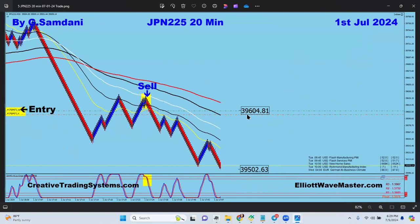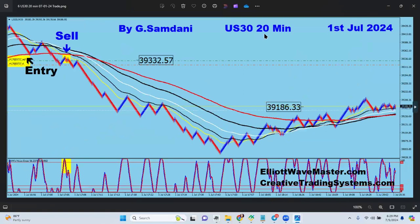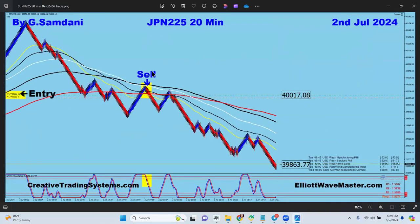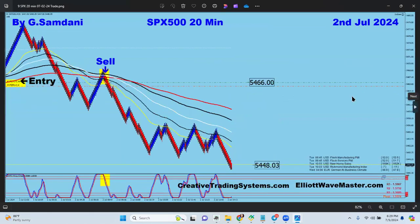Japan's Nikkei going down here, and US30 went down as it was supposed to close, but it went right up — I wasn't available to close it. US Oil was a beautiful buy order right there, from 81.62 to 83.57. Then Nikkei again going to the downside on the second.